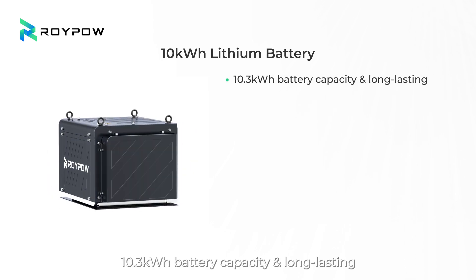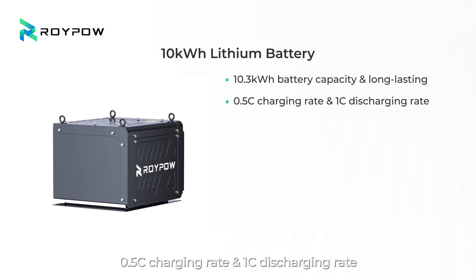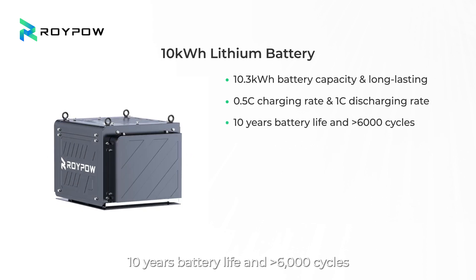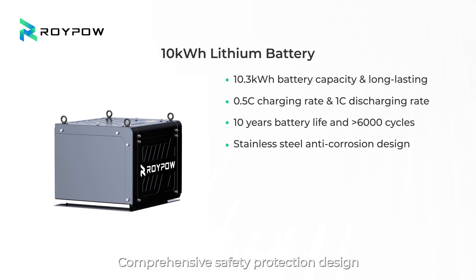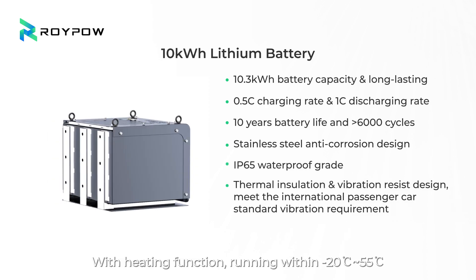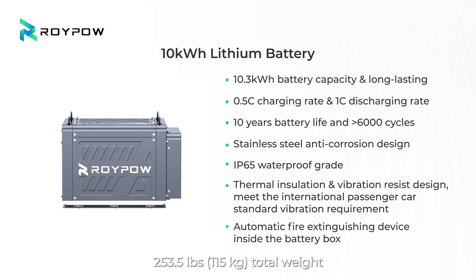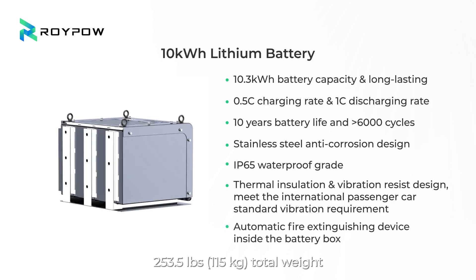The 10.3-kilowatt-hour battery offers long-lasting capacity with a 0.5C charging rate and 1C discharging rate, 10-year battery life, and greater than 6,000 cycles. The comprehensive safety protection design includes a heating function, operating range from -20°C to 55°C, with a total weight of 253.5 pounds (115 kilograms).